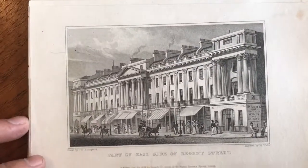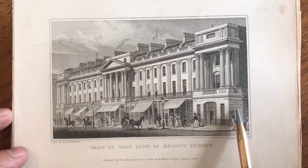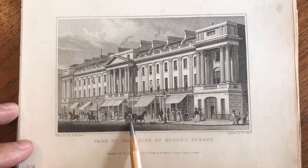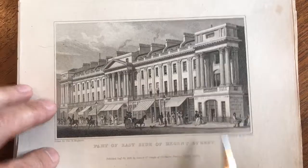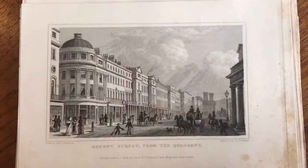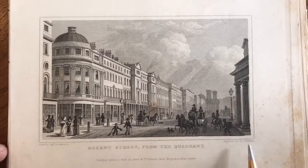Very interesting. Here, like this is a dealer in wines and spirits, and here we have a horse-drawn carriage. Look at this person down here selling something out of a basket. All of these have the engraver's name down below the image.